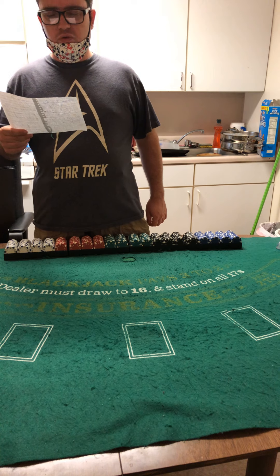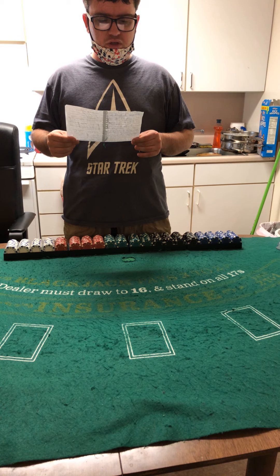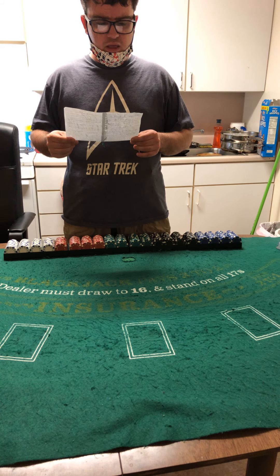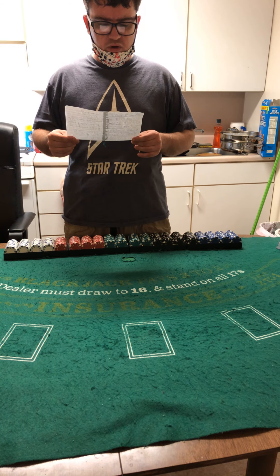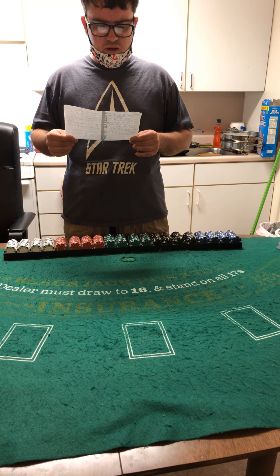Let's go over the ground rules. Spanish 21 payouts and bonuses include: one suited match pays 3 to 1, two unsuited matches pays 6 to 1, one suited match is 12 to 1, suited and unsuited is 15 to 1, two suited matches is 24 to 1. A five-card 21 pays 3 to 2, six-card 21 pays 2 to 1, seven or more card 21 pays 3 to 1.